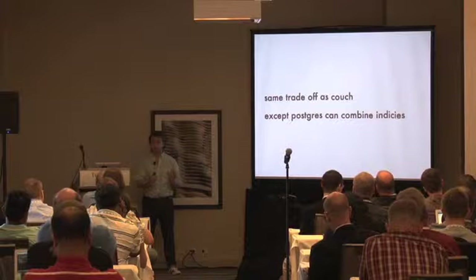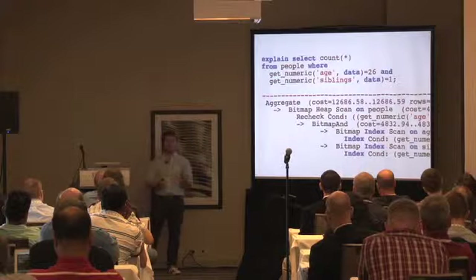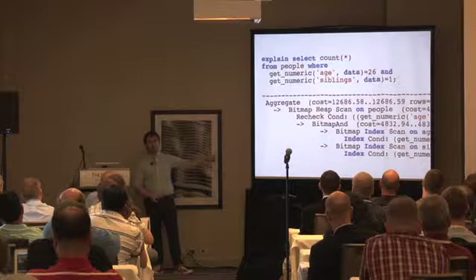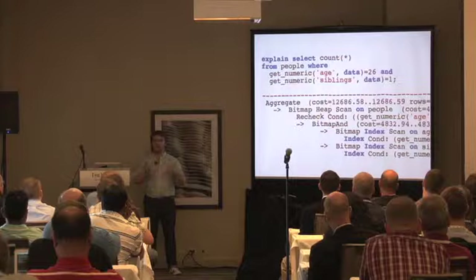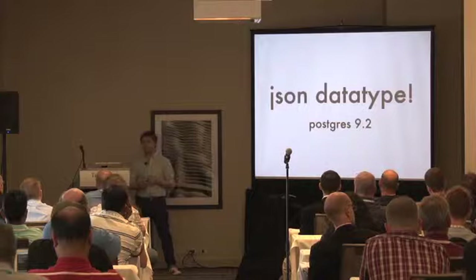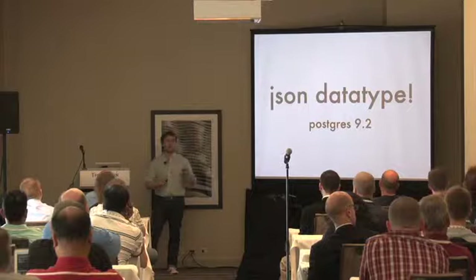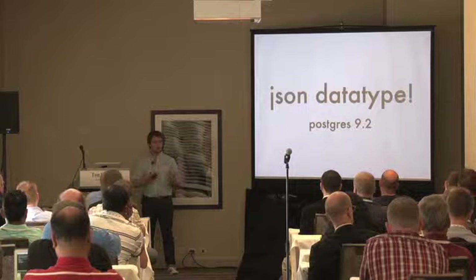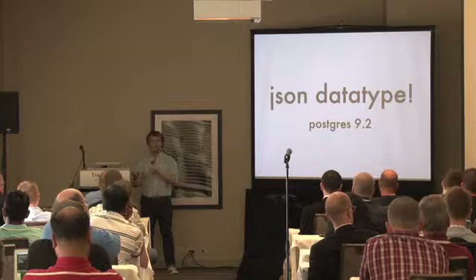Postgres has one really great advantage: it combines indexes. Here's an example where I use two `getNumeric` expression indexes and Postgres uses a bitmap join on those two indices. And what's really exciting is that now in Postgres 9.2 you can have a built-in JSON data type. Before, if I got bad JSON in my column it would blow up on parse, so I'd create a domain to check first. But now with the JSON data type all that's gone — we have a proper data type and PLV8 work great together.